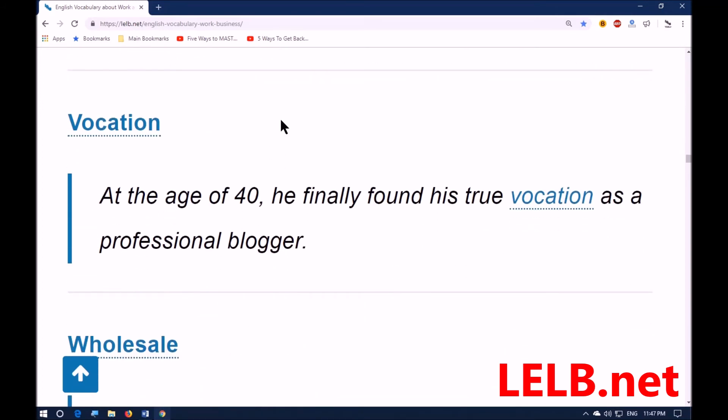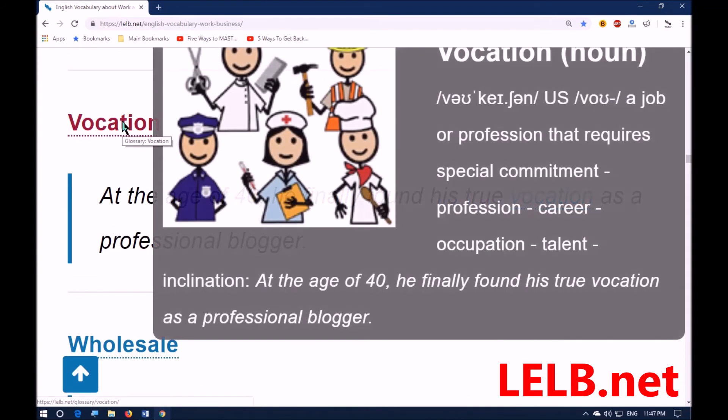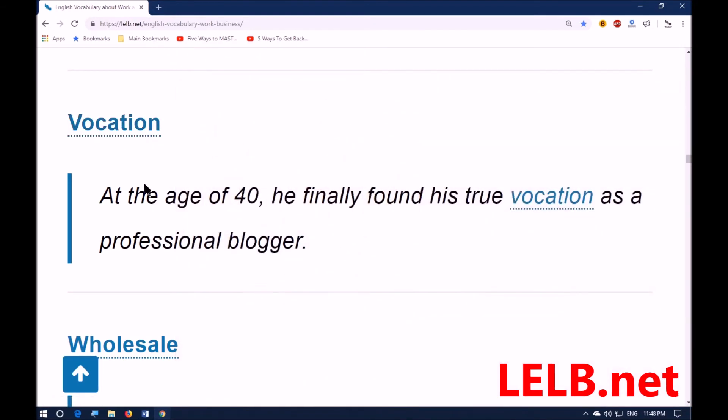Next word: 'vocation.' Vocation means a job or profession that requires special commitment — synonyms: profession, career, occupation, talent, inclination. For example: at the age of 40, he finally found his true vocation as a professional blogger.